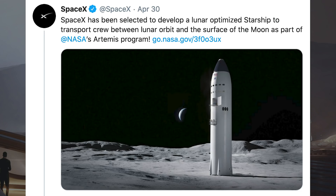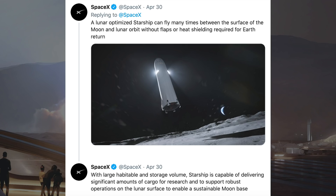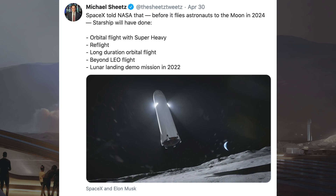SpaceX tweeted that a lunar-optimised Starship can fly many times between the surface of the moon and lunar orbit without flaps or heat shielding required for Earth return. They also said that with large habitable and storage volumes, Starship is capable of delivering significant amounts of cargo for research and to support robust operations on the lunar surface to enable a sustainable moon base. Elon Musk also tweeted in response, saying they're going to try landing Starship on the moon with enough propellant to return to Earth. A CNBC space reporter, Michael Sheets, noted that SpaceX told NASA that before it flies astronauts to the moon in 2024, Starship will have done orbital flight with Super Heavy, reefed flight, long-duration orbital flight, beyond-LEO flight, and a lunar landing demo mission in 2022.